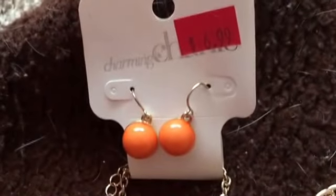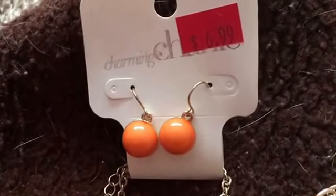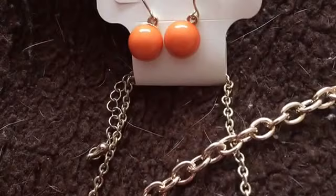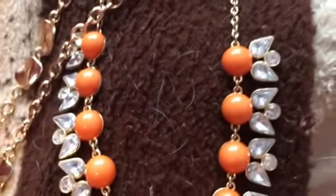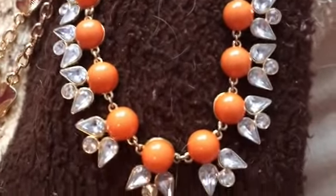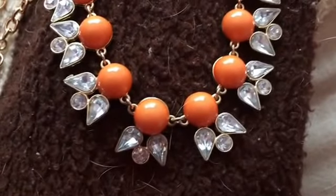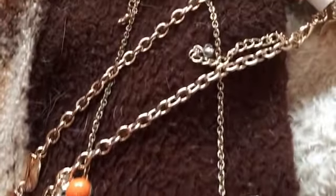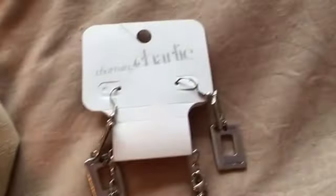This is the first earring and necklace set that I bought. As many of you don't know, I'm a Clemson fan, so that's why I got this necklace — I just thought it was cute, and it's different from a lot of stuff that I own. I've gotten rid of just so much jewelry, but I've kept most of all my Charming Charlie stuff.